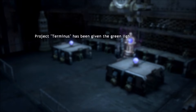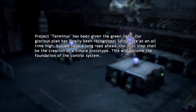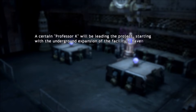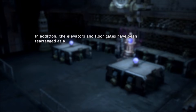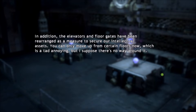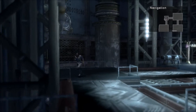Development Chief Log 1: 'Project Terminus has been given the green light. Our glorious plan has finally been recognized — spirits are at an all-time high. Our first step is the creation of a simple prototype, which will become the foundation of the control system. A certain Professor K will be leading the project with the underground expansion. I haven't met him personally, but he's said to be extremely talented. The elevators and floor gates have been rearranged to secure our intellectual assets — can only move up from certain floors now, which is a tad annoying.' I think that's a hint about how you get around here.